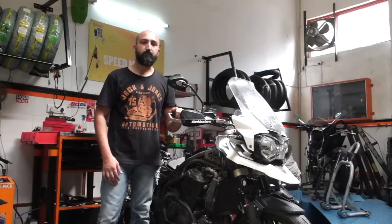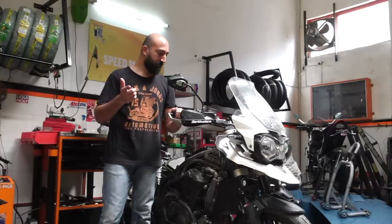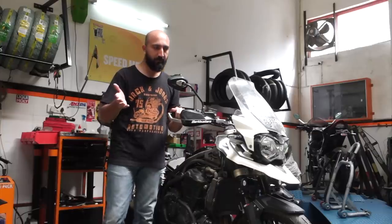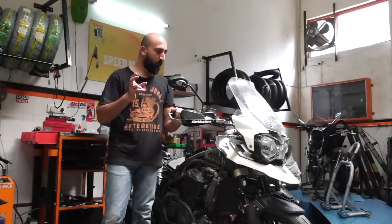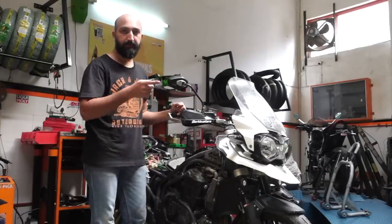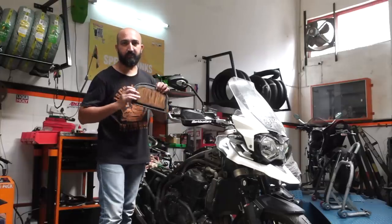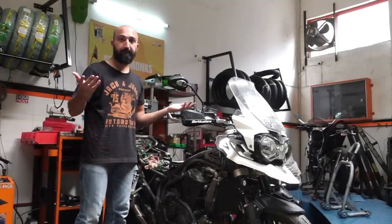Most of the work on the motorcycle is done. We've changed the engine oil to Maxima Pro Plus, changed the brake pads to EBC Sintered Double H — which I will do a separate video on — changed the oil filter to the high-flow Filtro oil filter, changed the coolant to Engine Ice, cleaned the throttle bodies, and cleaned the stock air filter. Now it's time to put the bike back together.